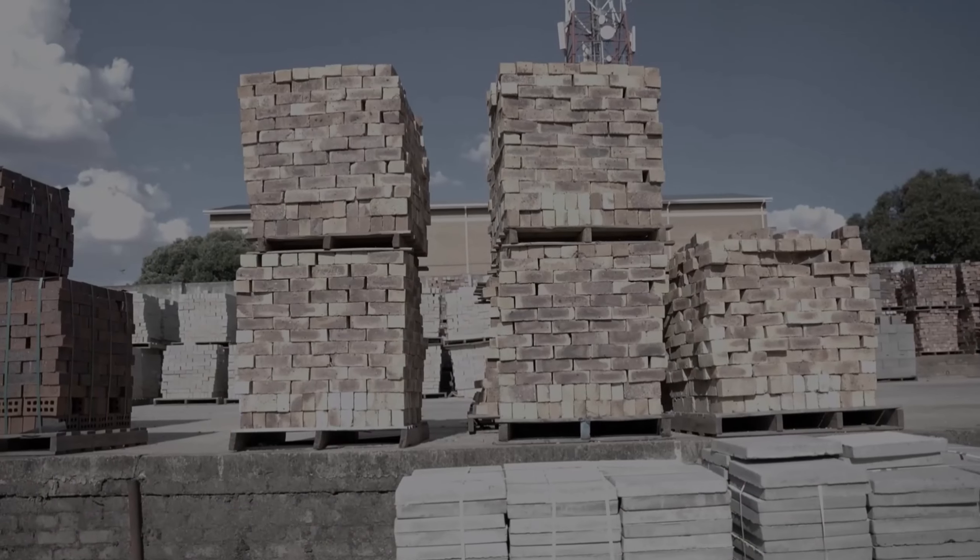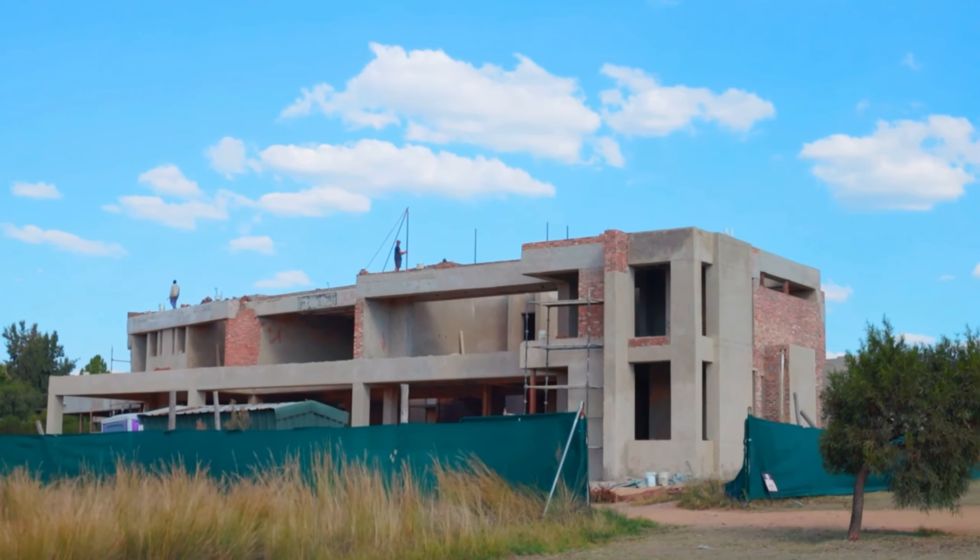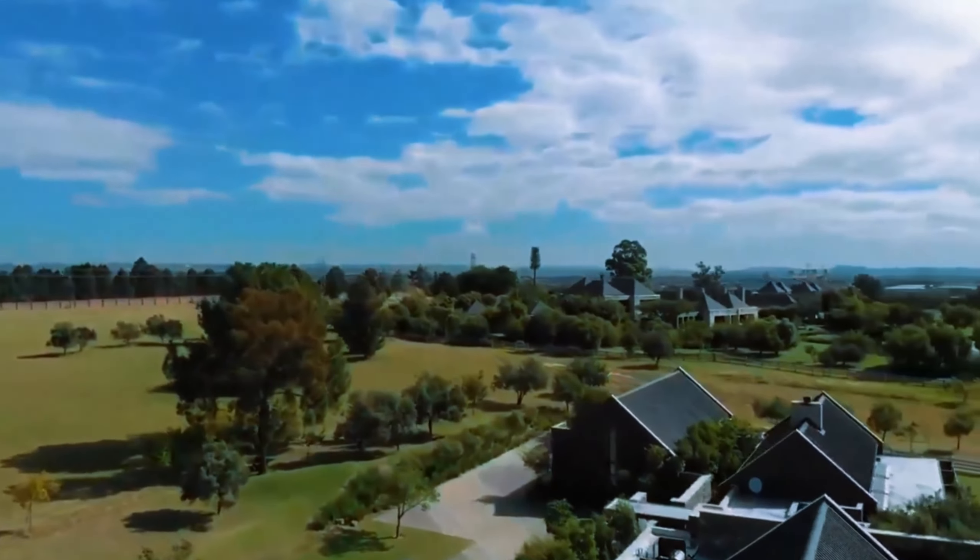It's gonna take probably about a year, a year plus to do it, but I'll be sharing with you everything — every single cent that comes out. How much does building an exclusive house in South Africa in an estate like this actually cost?